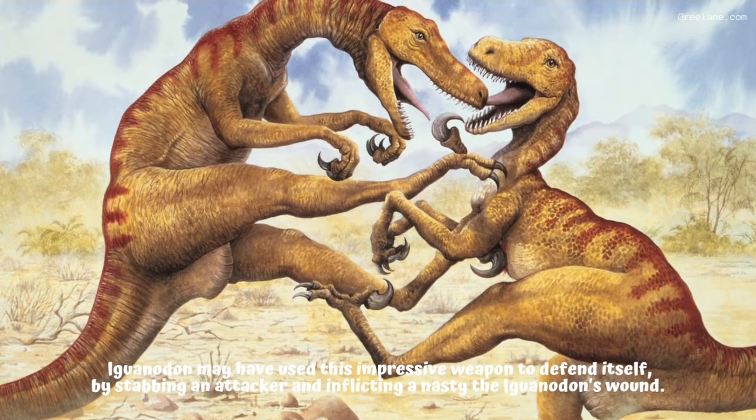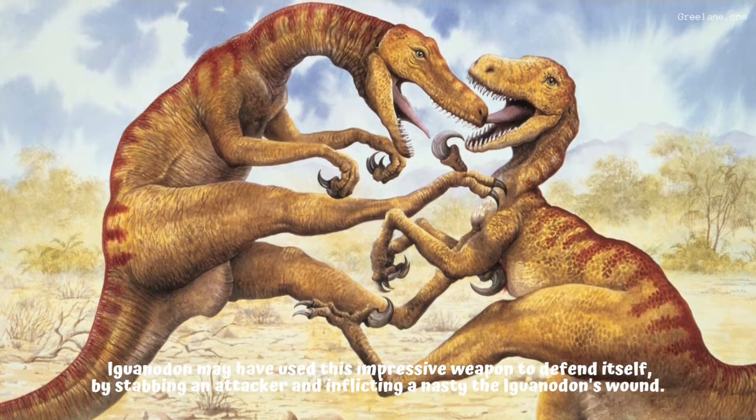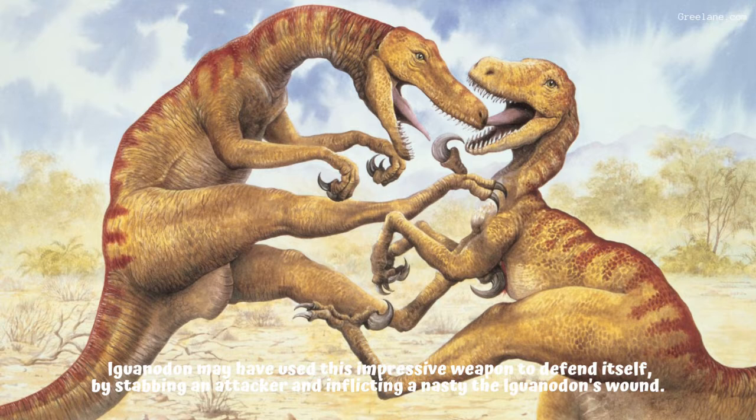What was its thumb spike used for? The Iguanodon's thumb was equipped with a short, very sharp spike of bone. Iguanodon may have used this impressive weapon to defend itself by stabbing an attacker and inflicting a nasty wound.